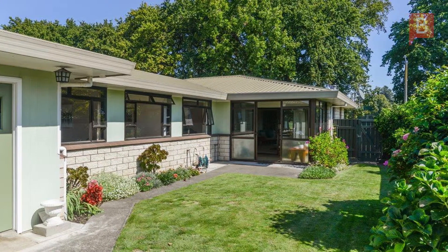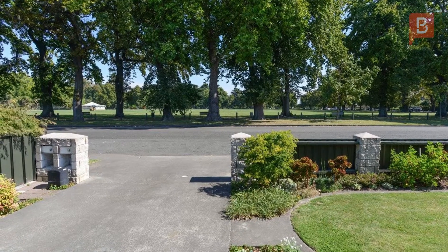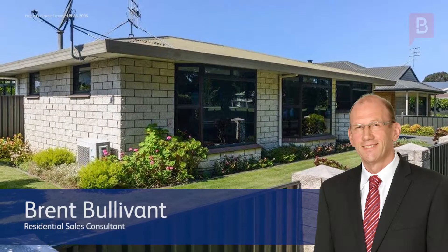There's a lot to like about this property, so call Brent today to arrange your viewing. Brent Bullivant at Property Brokers Hastings. Call Brent anytime on 021 688 444.